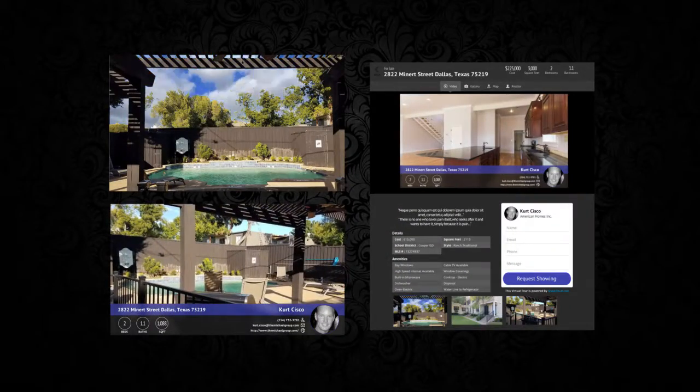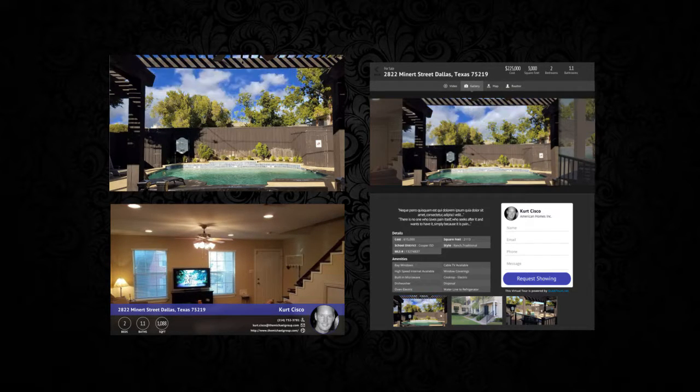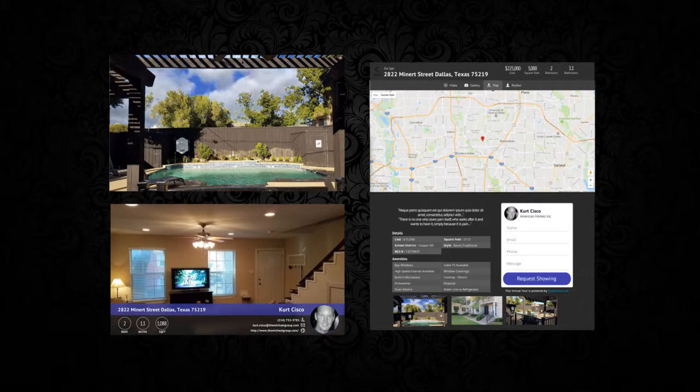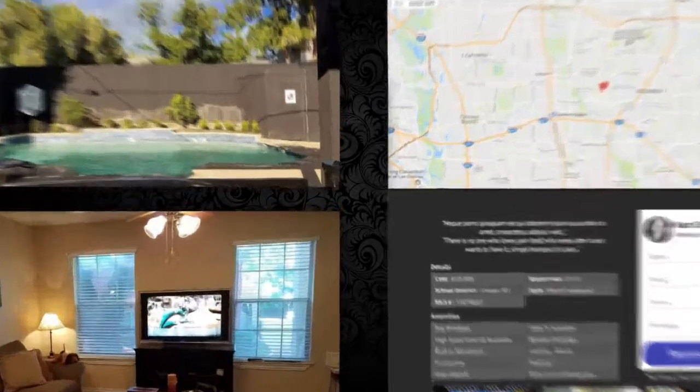Here are the fully automated marketing tools that we created to help you generate more leads and sell more homes. You now have a cinemagraph property highlight video, a custom landing page, and an MLS virtual tour.